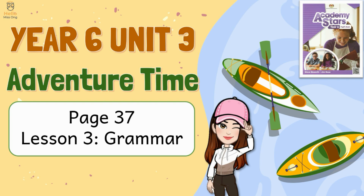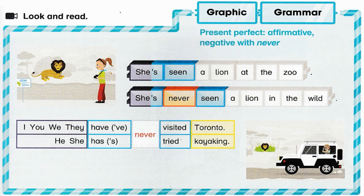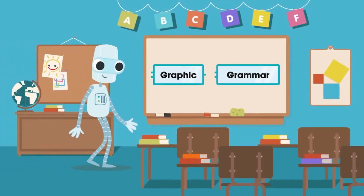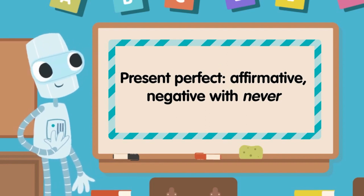Unit 3, Lesson 3 grammar objective: I can use the present perfect to talk about experiences. Activity 1 — look and read: present perfect affirmative and negative with 'never'.